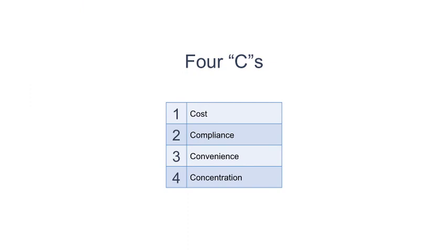I also tell my patients to think about the four C's when deciding which formulation is best for them. The four C's consist of cost, compliance, convenience, and concentration.